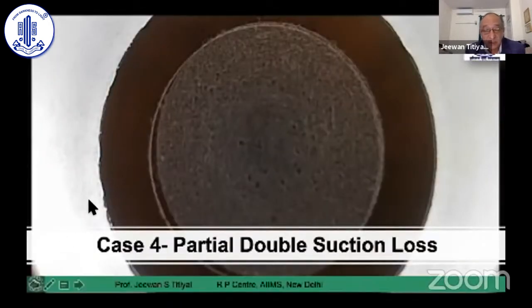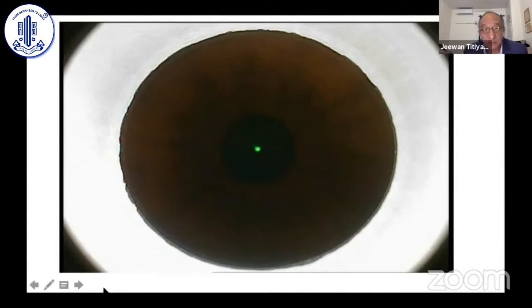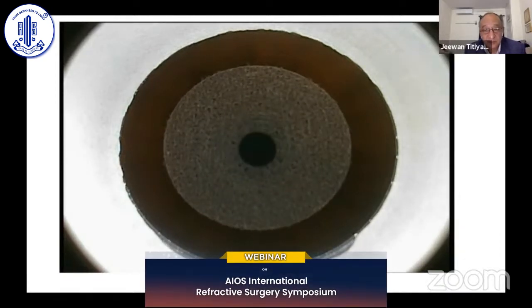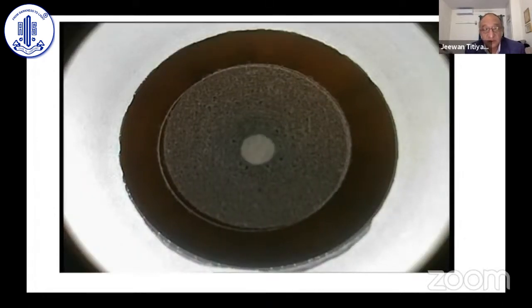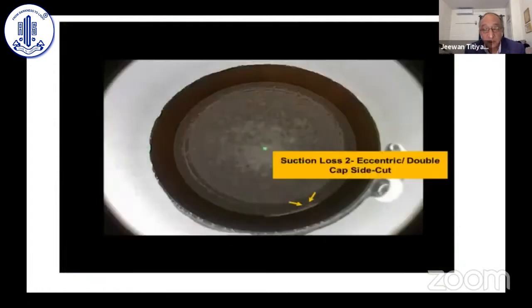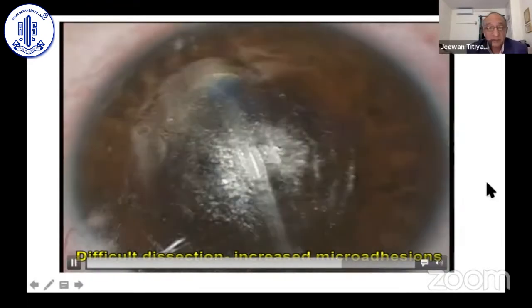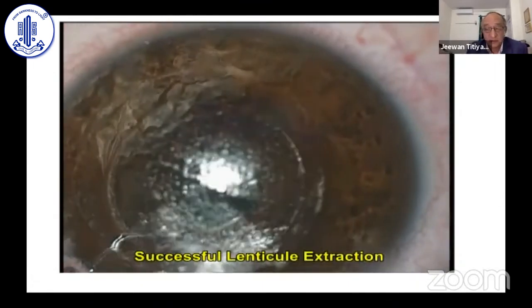This was an interesting case with partial suction loss at two stages, but the entire procedure could be completed. The suction loss can occur at any stage of the SMILE procedure. You can see the posterior plane cut, and near the end, the patient moved — there was suction loss and a slightly eccentric lenticule side cut. He refixated and we continued into the anterior plane cut. Near its end, the patient moved again, causing a second eccentric cap side cut. Subsequent dissection was slightly difficult due to a non-cut peripheral area that had to be physically cut, but the optical zone was clearly cut with the laser.